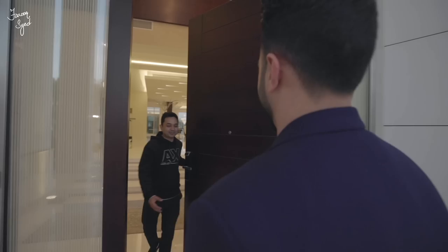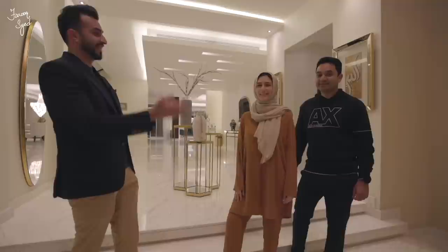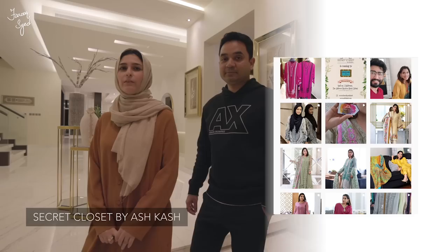Before we get started on the tour, let me introduce you to the owners of the house. We have Kashyap, who owns the Orchid Tobacco Group, one of the largest tobacco groups in the world, and we have Aisha, who owns Secret Closet by Ash Cash. Secret Closet is a boutique clothing line that started back in 2013 — traditional Pakistani clothing ranging from basic to luxury, with a home-based studio in Emirates Hills.